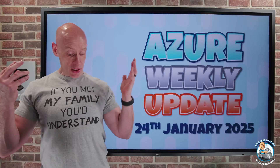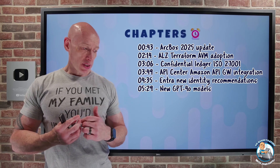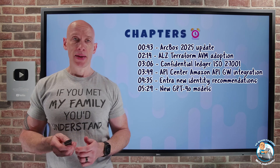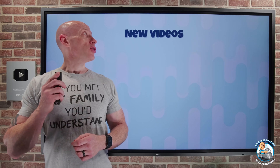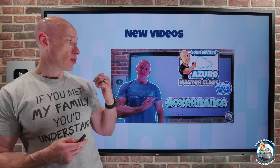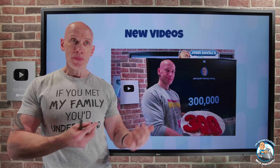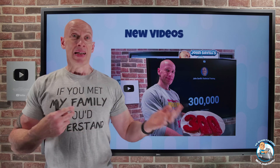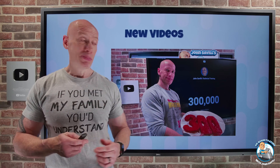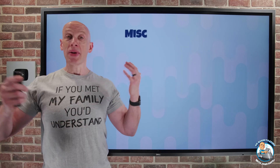Hey everyone, welcome to this week's Azure Update. It's the 24th of January. Just a few updates this week, but across a pretty broad range of areas. New videos this week: we're continuing the journey of the Azure Masterclass, with the governance module completely updated and re-recorded. And this week was the 300,000 subscriber Ask Me Anything session, now available to watch — just a very informal Q&A. So on to what's new, and it's all miscellaneous this week.